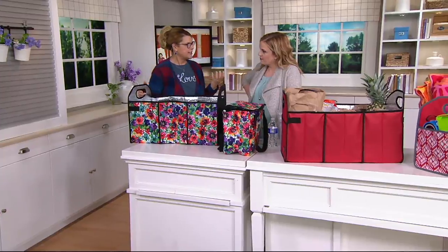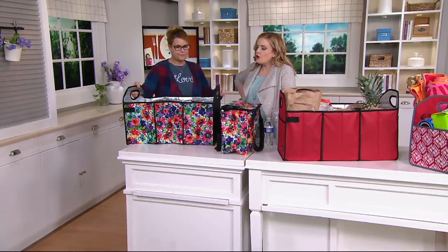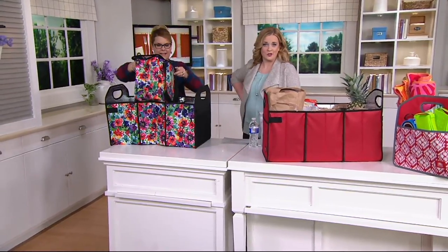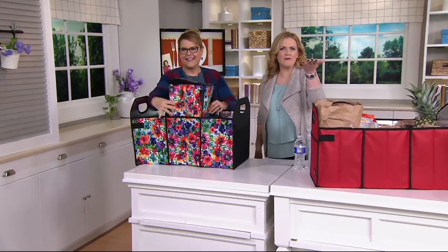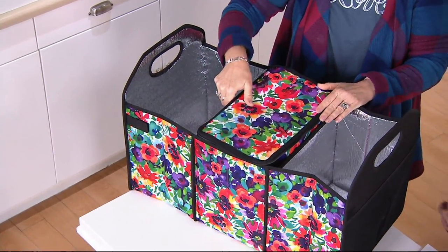You'll feel calm just thinking about how you can now organize everything in your trunk. If you've ever had that situation where you find an orange a month later in the back of your trunk — you think, where did that even come from? You don't have to deal with that anymore because this is going to keep you organized and keep things cool.